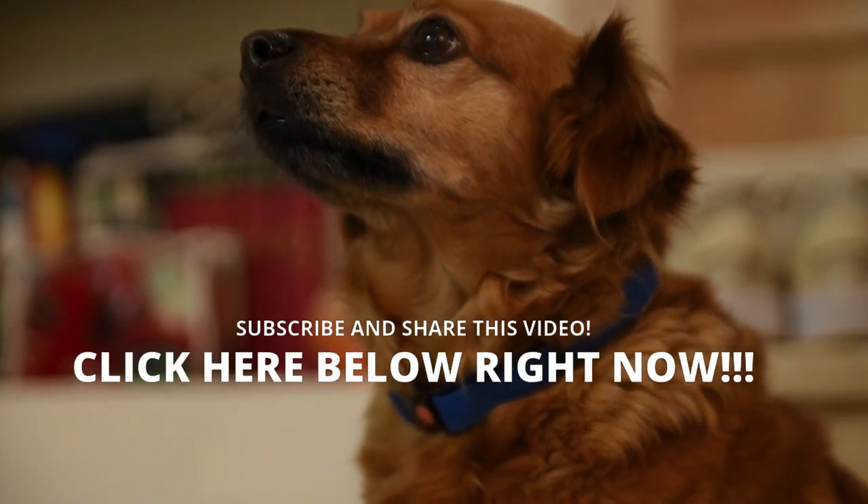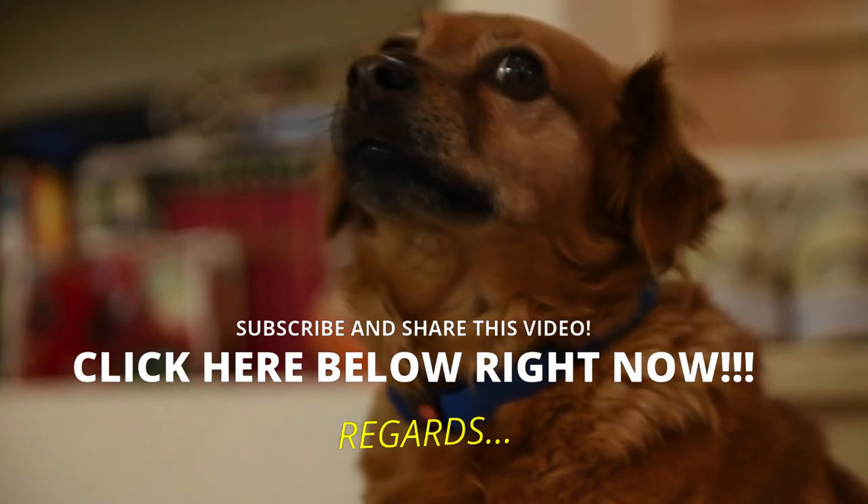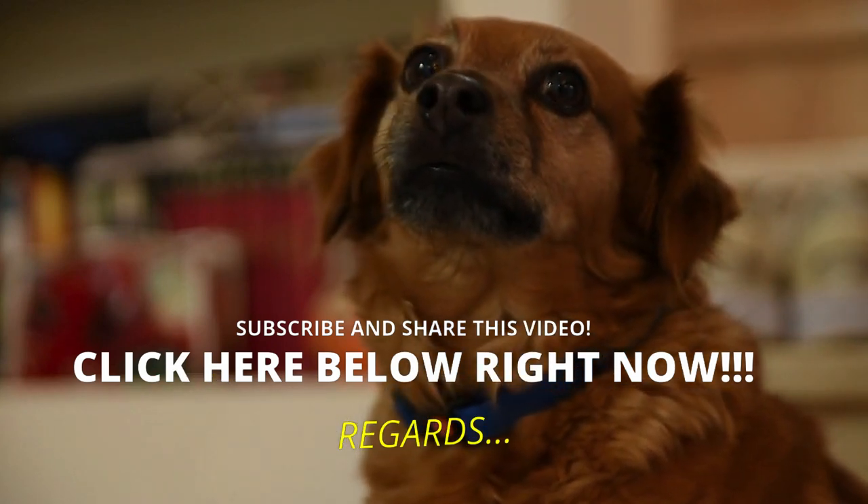It is a pleasure to inform you and help you. If you have not subscribed to the channel, you should do it now. Take care of yourself and your furry friend — a hug, and until the next video.